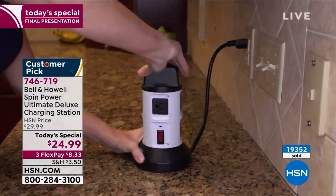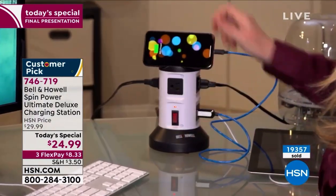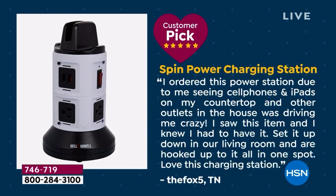The price goes up at midnight, so we know the price is about to expire. It is the best pricing of the year. We'll certainly be selling it again because it's so popular, but it won't be better than this. This is what GQ says: 'Great idea with an eight. Love it. Just what I needed. It allows me to charge all of my electronics in one spot and ready to go.' There are similar products, but nothing has come up with as clever an idea as this — the Spin Power charging station.